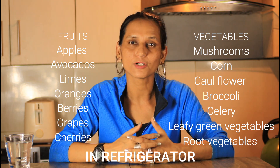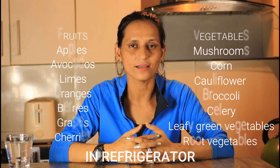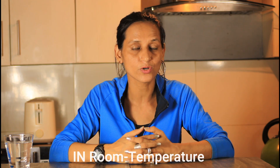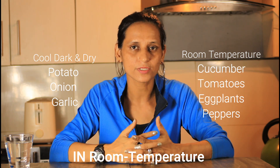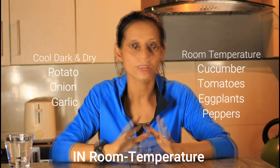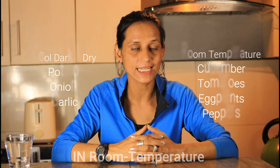Vegetables like mushrooms, corn, cauliflower, broccoli, celery, leafy green vegetables can be stored in refrigerator. Potatoes, onions, garlic can be stored in room temperature but in a cool, dark and dry place. Cucumber, tomatoes, eggplant and peppers can be stored in room temperature. But remember, don't forget to store your food neatly and properly.